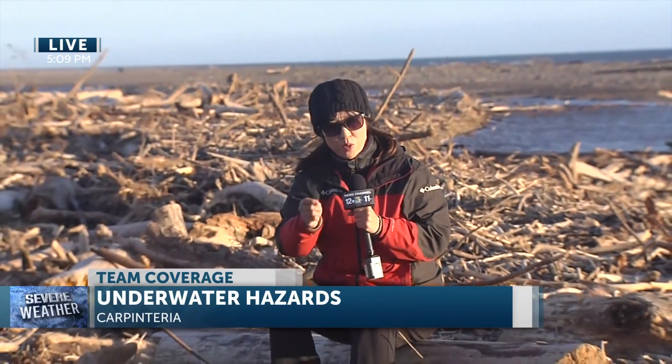Well, the concern is not just all this debris you see here at Carpinteria State Beach — it's the debris you can't see underwater.